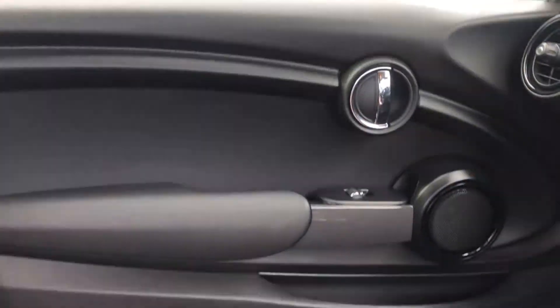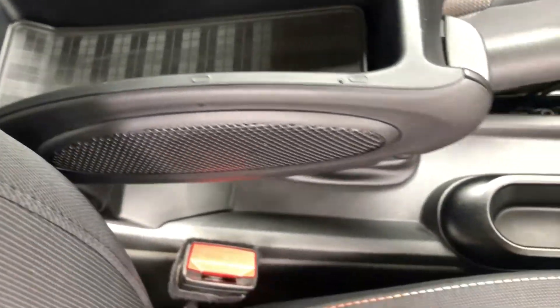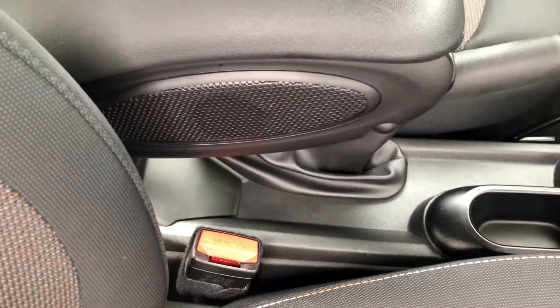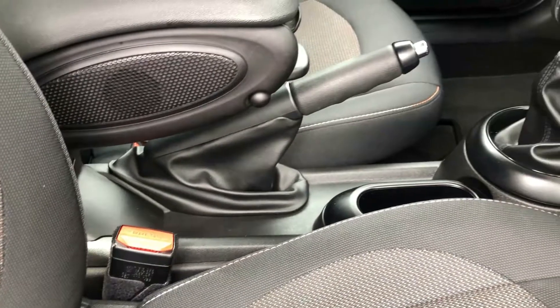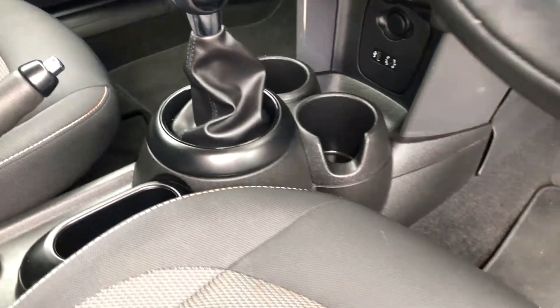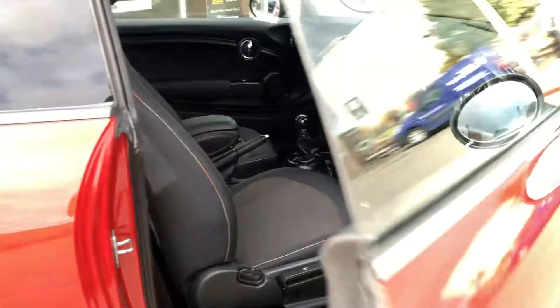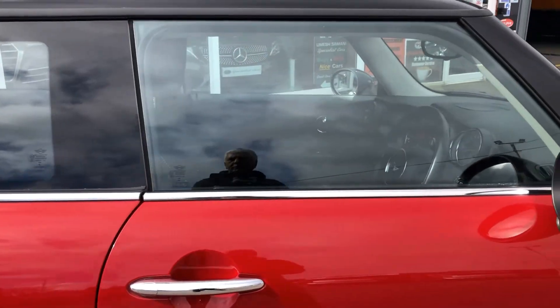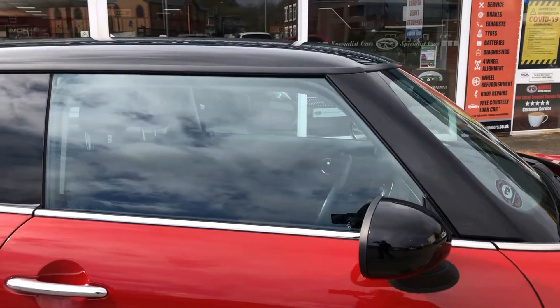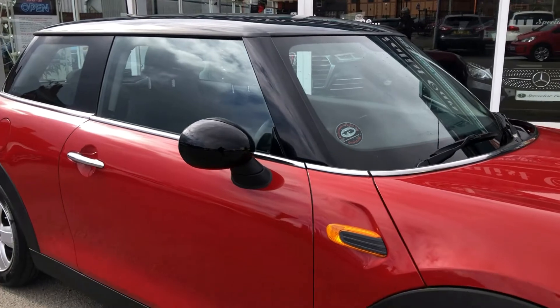Just gorgeous all the way around. Central armrest, USB and AUX input. A little pocket rocket — 134 brake horsepower, so it really does move along. Combined fuel economy of 62.8 miles per gallon — performance and great economy.